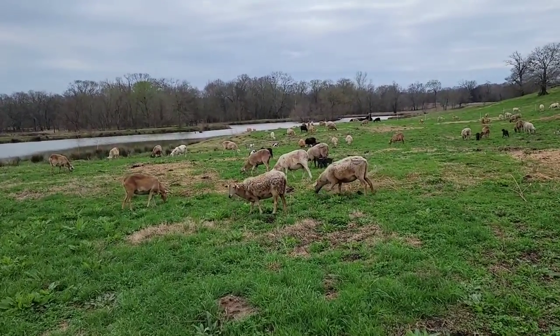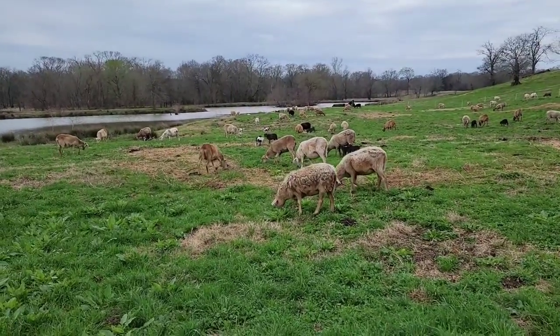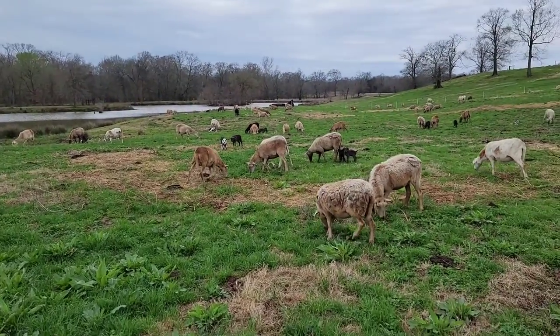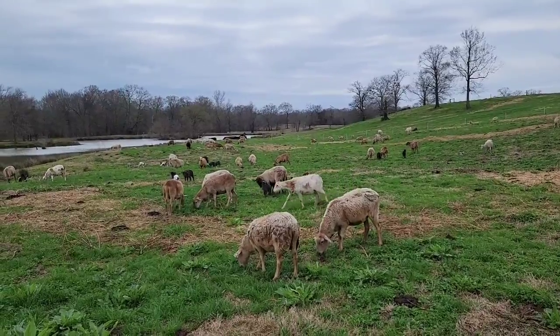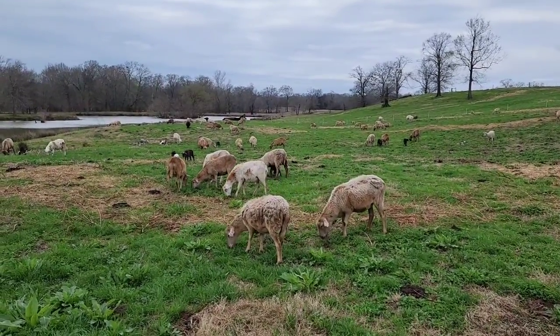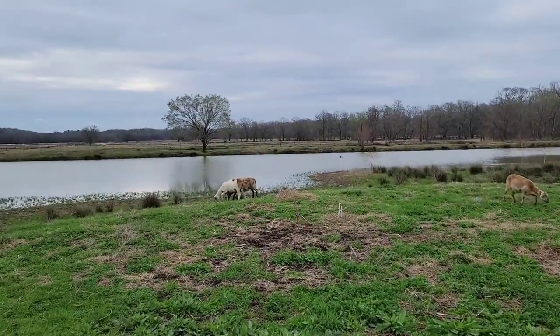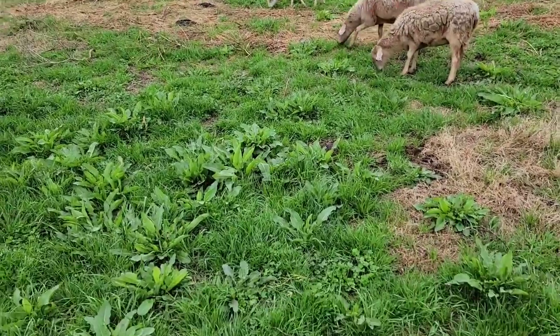Parasite resistance is one of the main things we're going for here in East Texas. It's wet, subtropical, damn near swampy. We're about an hour from Shreveport, right where it starts turning into wet, wet area. This is all bottomland right in here that we're grazing on.